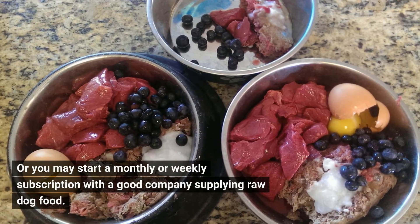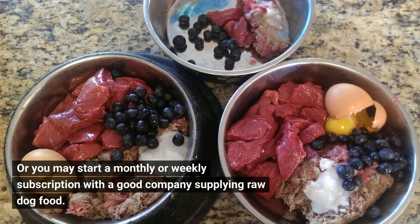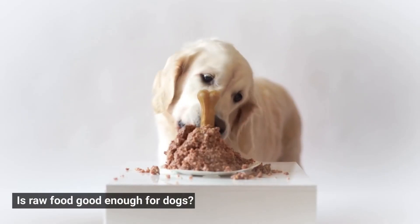Or you may start a monthly or weekly subscription with a good company supplying raw dog food. Is raw food good enough for dogs?